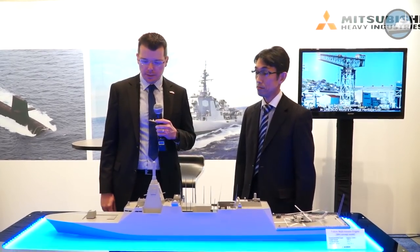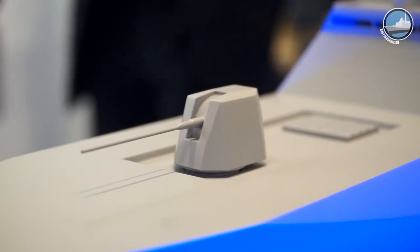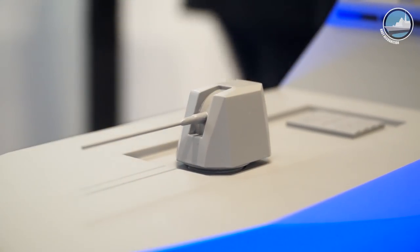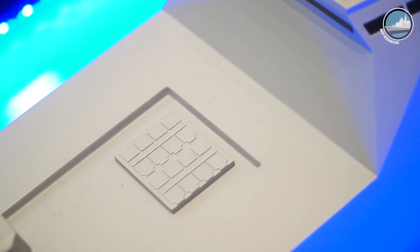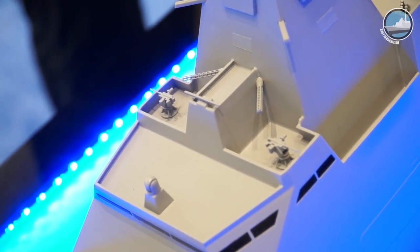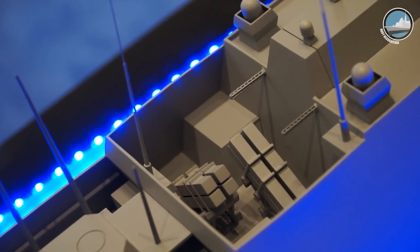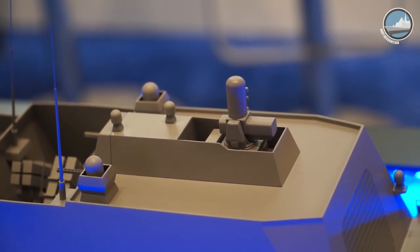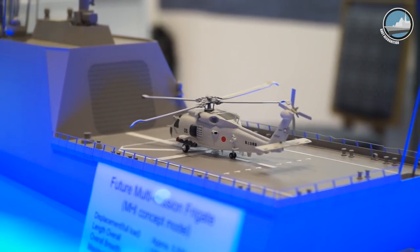This vessel is known as the 30DX program in Japan. MHI is the prime contractor and is under contract to build 8 for the JMSDF. The ship based on this model is fitted with a 127mm Mark 45 Mod 4 naval gun system, 16 Mark 41 vertical launch systems, 2 remote weapon stations on top of the bridge, 8 next-generation ship-to-ship missiles, a CIWS on top of the helicopter hangar, and a hangar and helicopter deck able to accommodate an MH-60J or K helicopter.